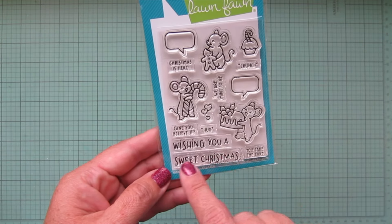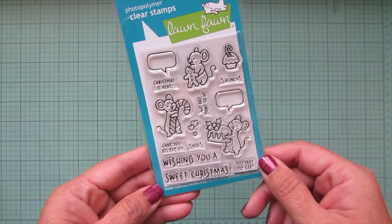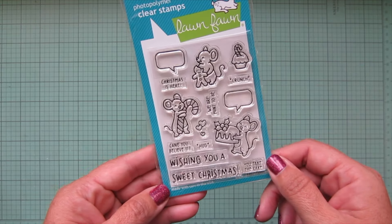We also have the larger sentiment 'Wishing You a Sweet Christmas.' The cupcake with the candy cane sticking out is very cute. I love this little mouse carrying the figgy pudding, and then we also have a gingerbread man and a candy cane. Super adorable — I'm very excited for when the dies will be released for this.